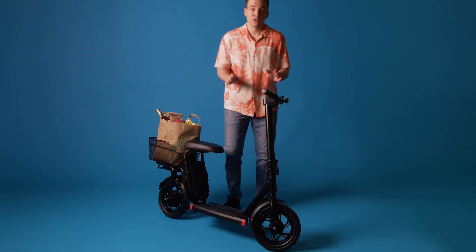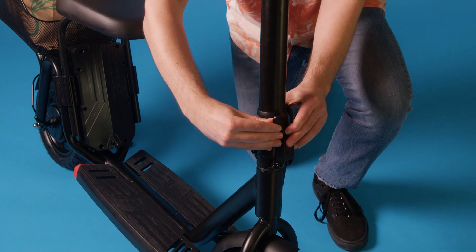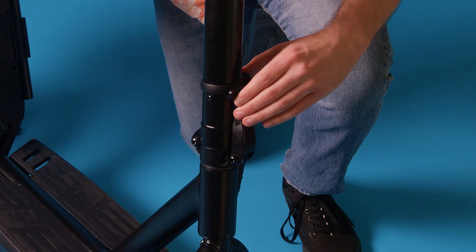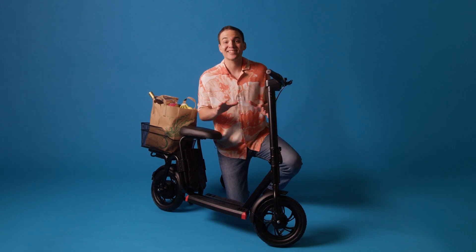Now let's dive in. First things first, the Alpha Cargo is a two-part folding mechanism, which includes a safety latch for reinforced steering column stability. With this new design, comfort is key.